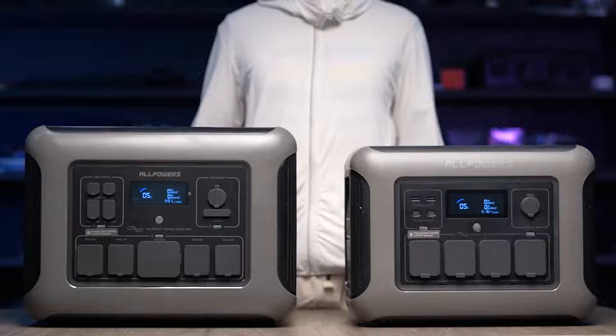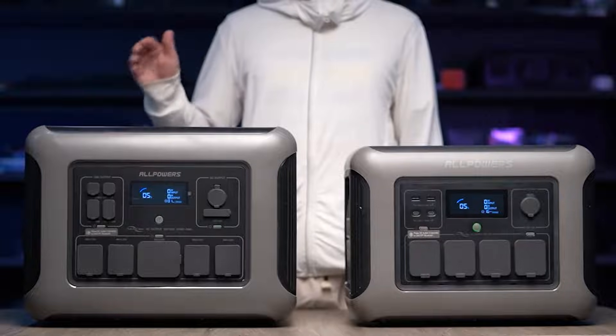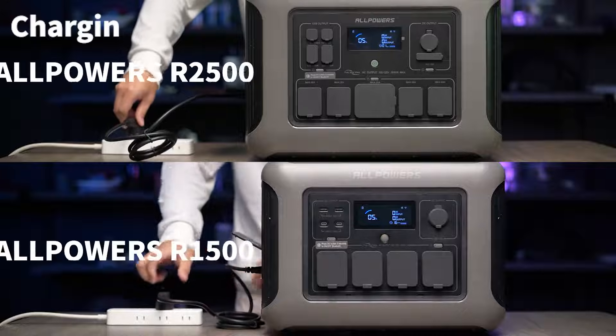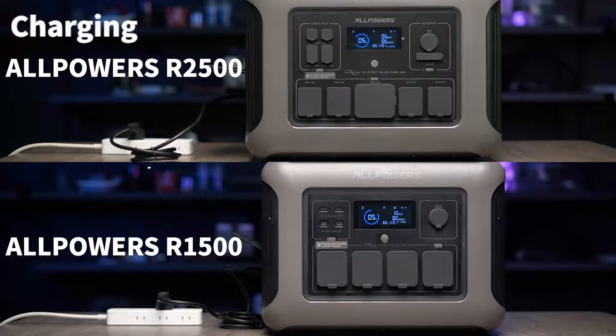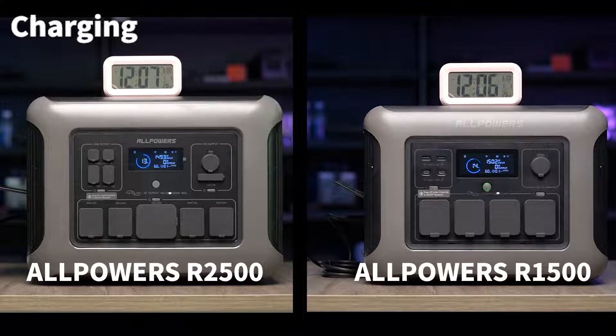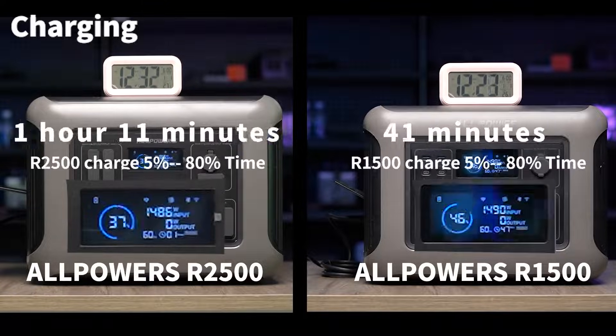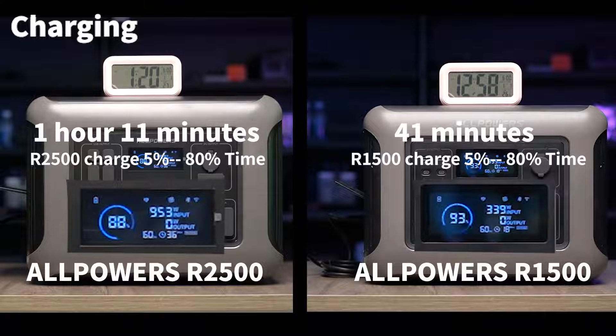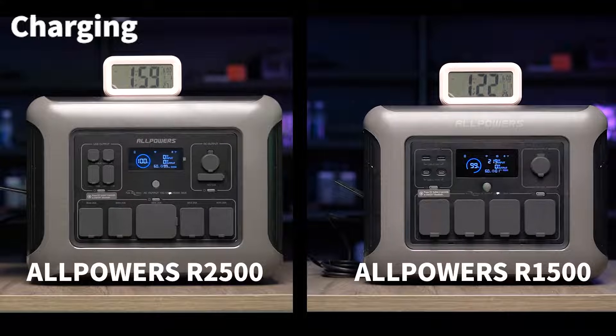So how do the R1500 and R2500 perform in practice? Let's find out through a series of comprehensive tests. First, let's test the charging speed of both power stations. We connected them for charging at the same time and recorded how long it took to get a full charge. The R2500, with its higher capacity, naturally took longer to charge, but it supports higher power inputs, resulting in remarkably efficient charging.